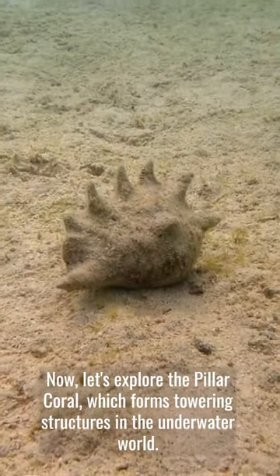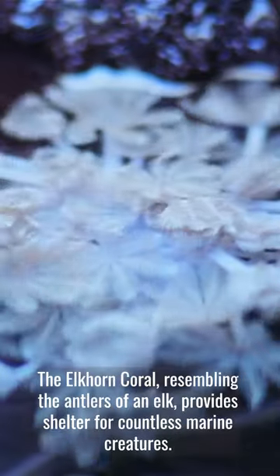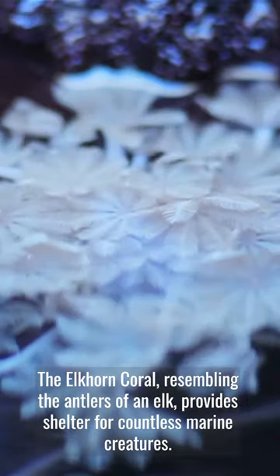Now, let's explore the Pillar Coral, which forms towering structures in the underwater world. The Elkhorn Coral, resembling the antlers of an elk, provides shelter for countless marine creatures.